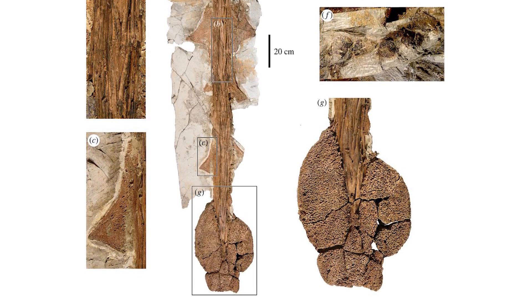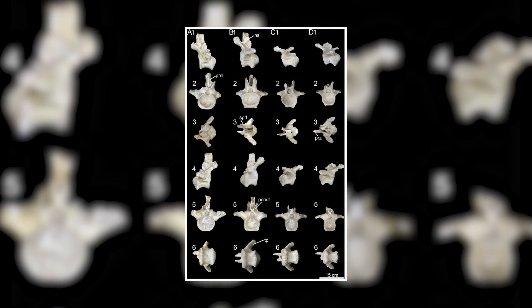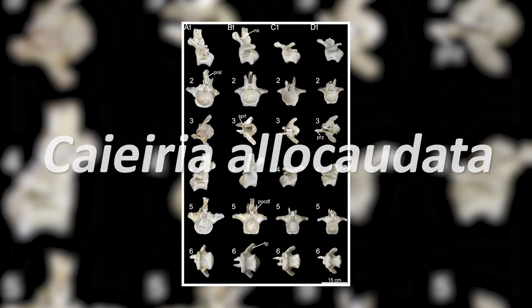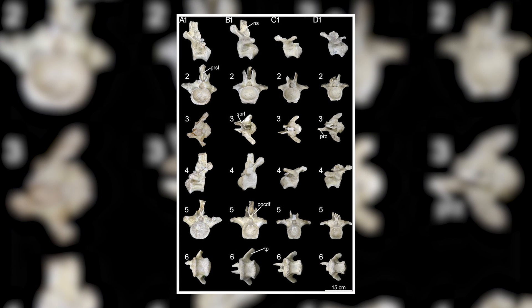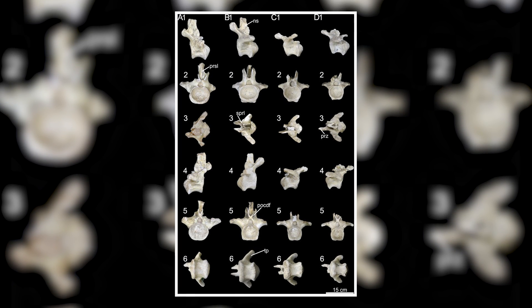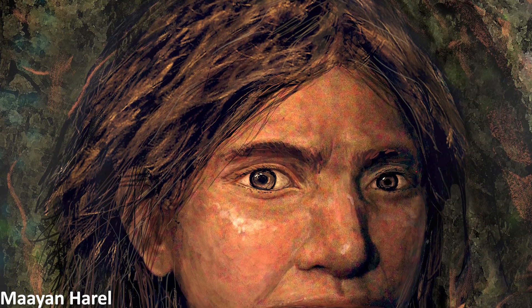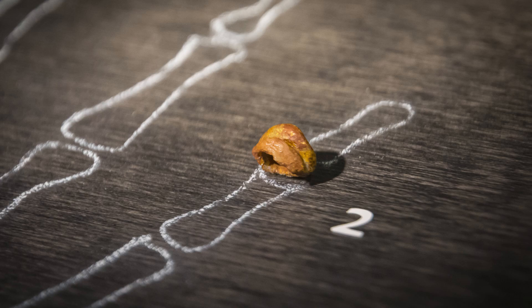Next we have a new genus and species of titanosaur sauropod named from Brazil — Chiareaallochordota — coming from a Late Cretaceous age deposit. It's only known from ten tail vertebrae, but they show several differences to other titanosaurs known from the same area, and so allows the paleontologists to name this as a new taxon.